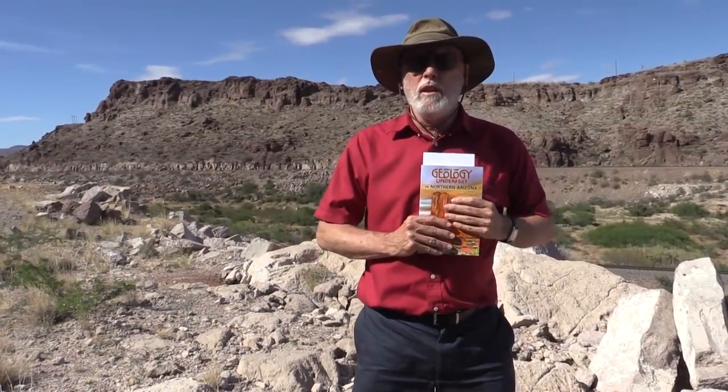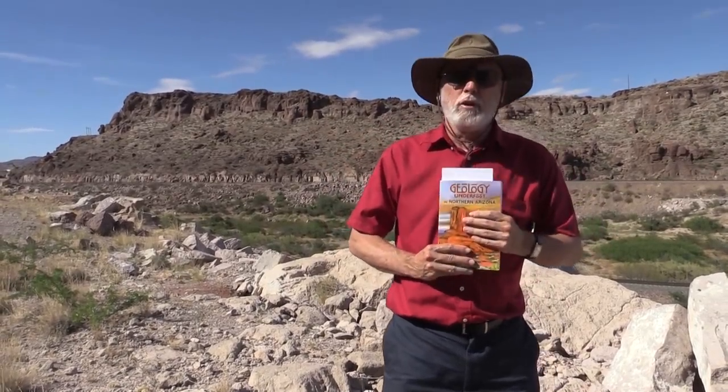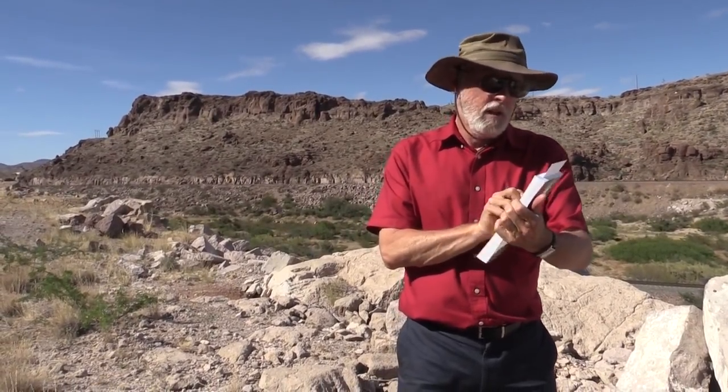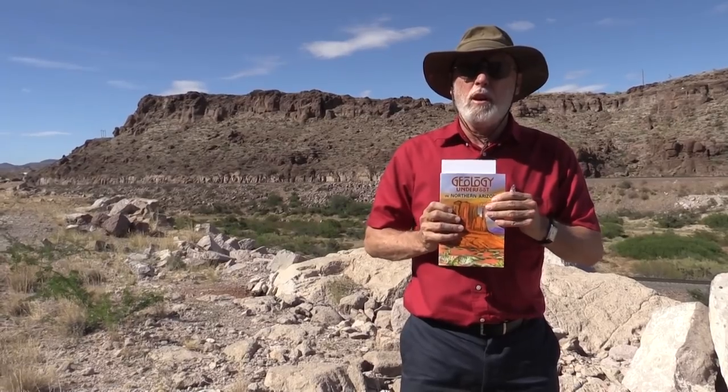Welcome to Dr. C's Excellent Adventures. We're out here today exploring the Peach Spring Tuff at a couple of field trip localities described by Lon Abbott and Terry Cook in their book Geology Underfoot in Northern Arizona.